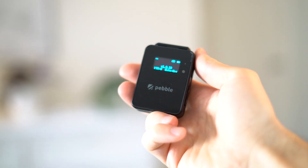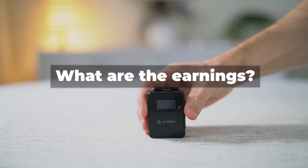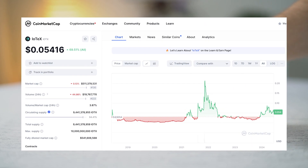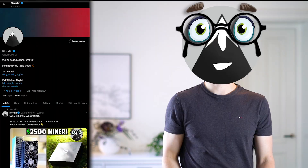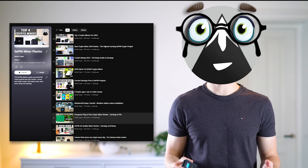In this video I'll talk about if the IoTeX Pebble is worth getting, how much it costs to use per month, what the earnings are, and how earnings might change due to the growth of IoTeX. I'm Nordicrypto and I review DePIN crypto projects and crypto miners. I have an entire playlist you can check out, but now let's get into the video.